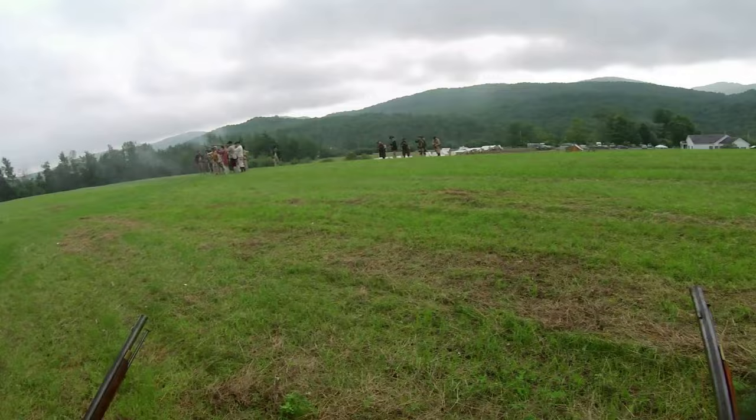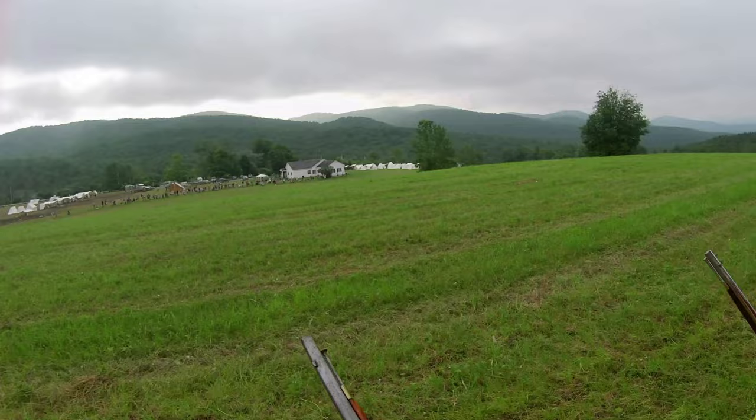You just saw the men taking cover behind a wall. These so-called light infantry tactics were common throughout the war, but especially during the Burgoyne campaign.